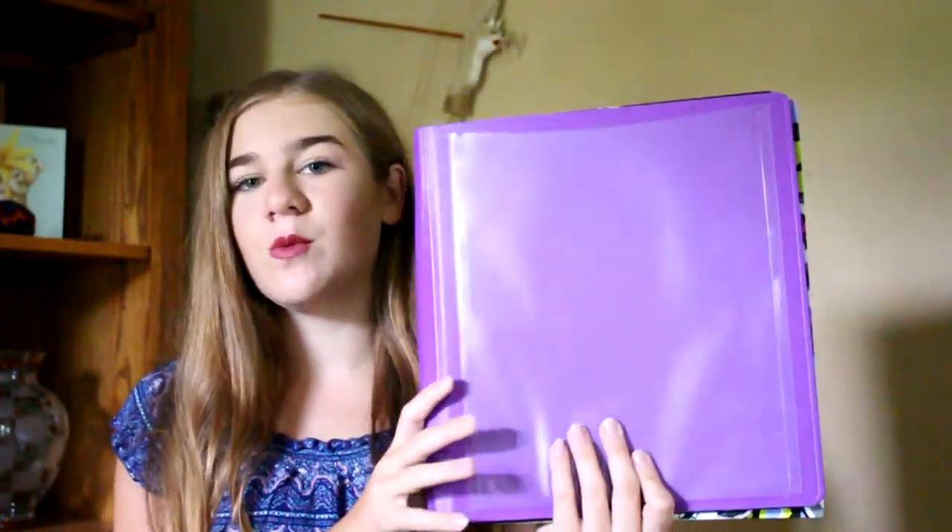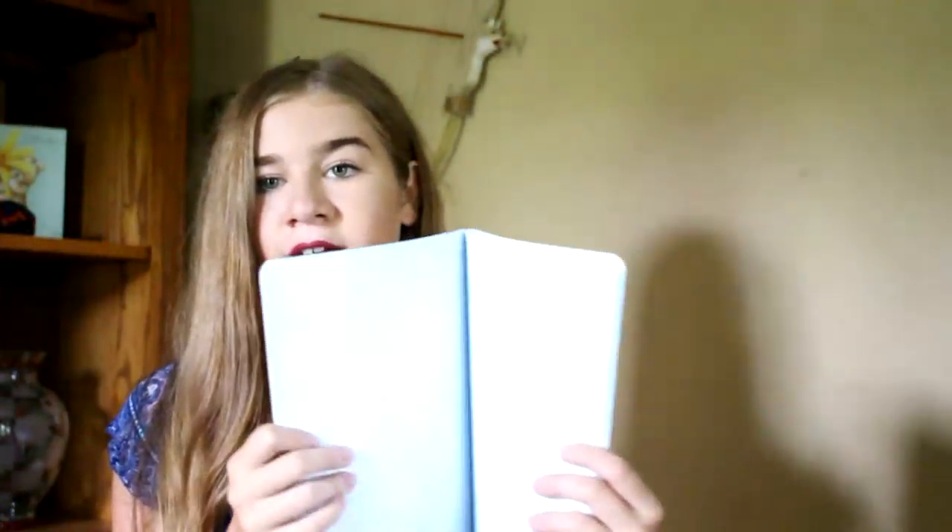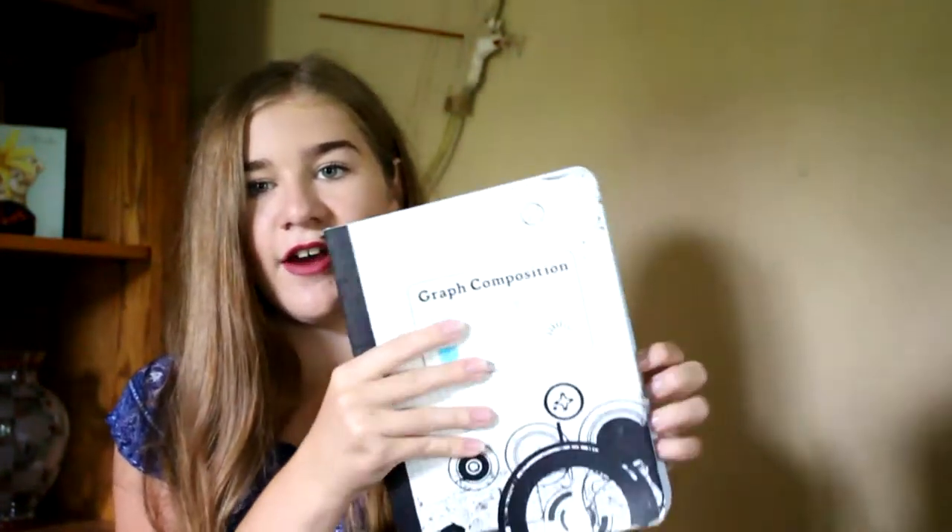The next thing I got was this composition book — it's just purple, a normal wide-ruled composition book. I wanted to get it college-ruled because I like college-ruled better, but it was late, like 9 o'clock at night, and I got wide-ruled instead. The next thing I got was another composition book — it's just blue, the exact same thing as the purple one.